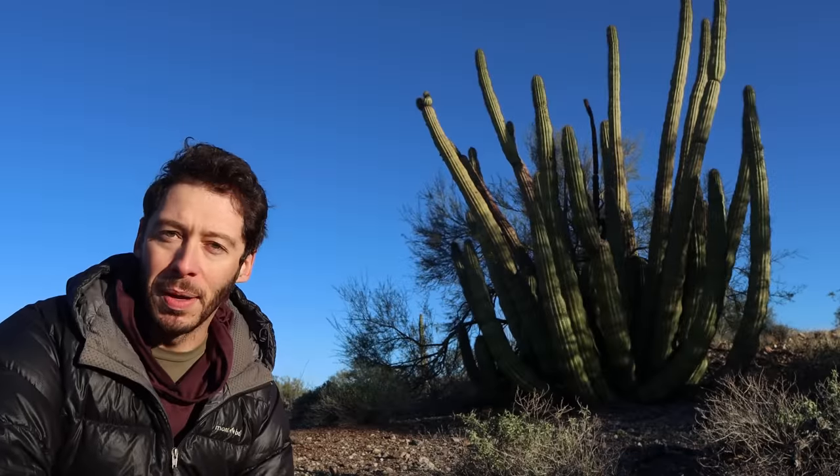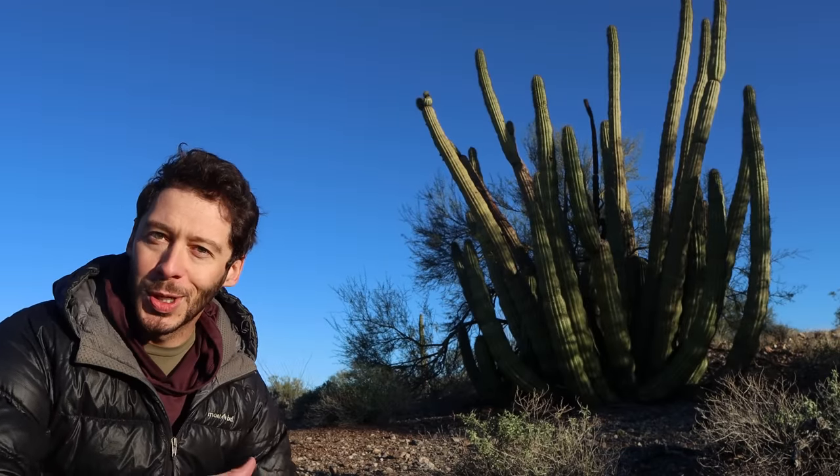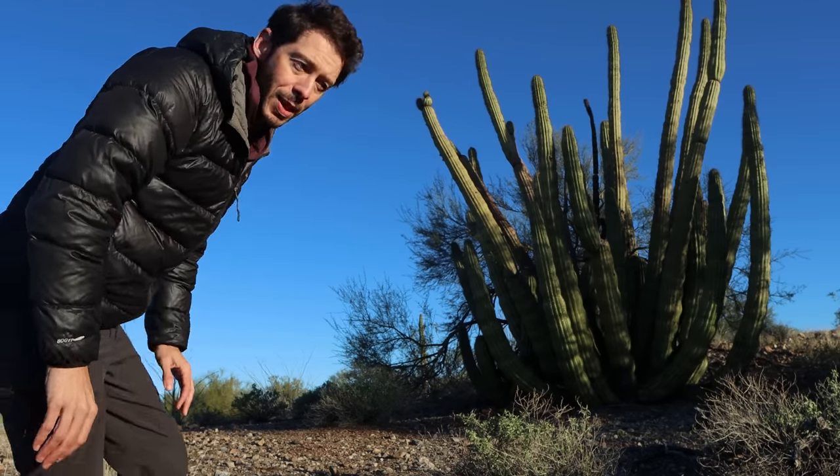This is an organ pipe cactus. It's basically a cluster of small saguaros all bundled up together, and it's a pretty decently sized plant.